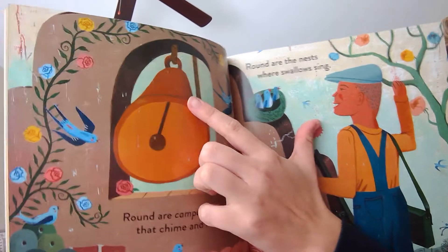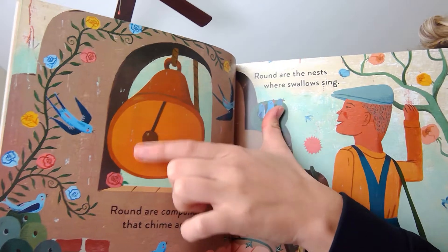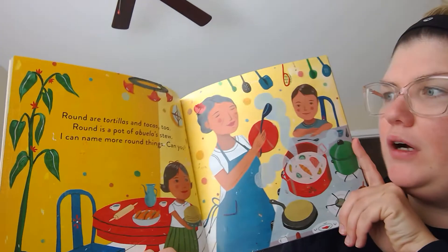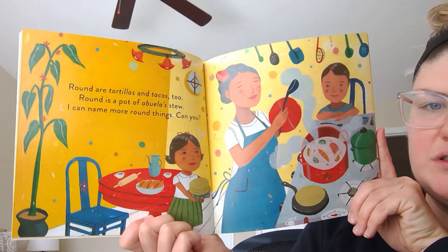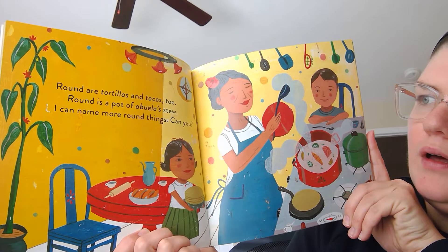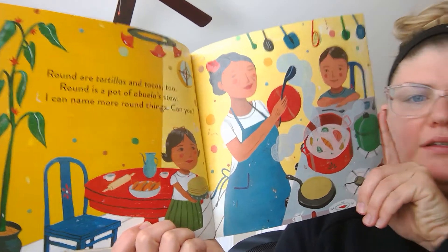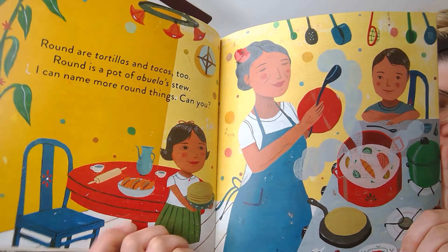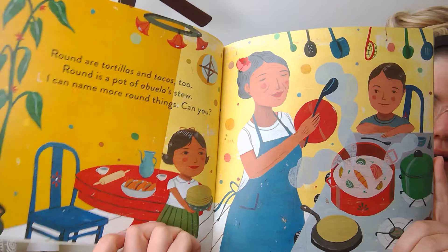You see the end of the bell? It's round. Round are tortillas and tacos too. Round is a pot of Abuela's stew. I can name more round things. Can you? You see lots of round things? I see something right here.